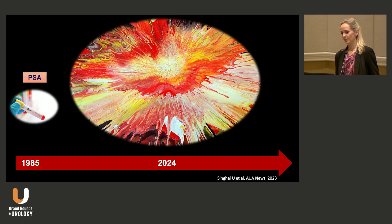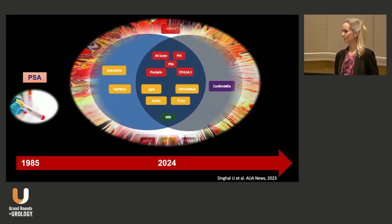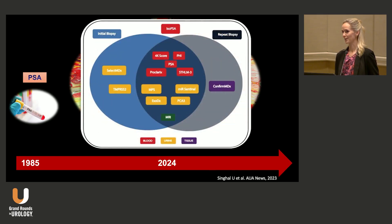Here is what it looks like — an explosion on the market of biomarkers. I always have to update this slide for every talk because this field is evolving so fast. Now we have blood, urine, and tissue-based biomarkers that can improve the specificity before biopsy after an elevated PSA. We don't have time to review all of them in this talk, but you can read about these in our AUA guideline.